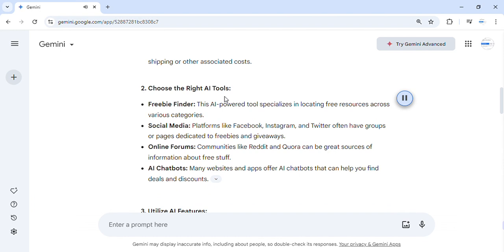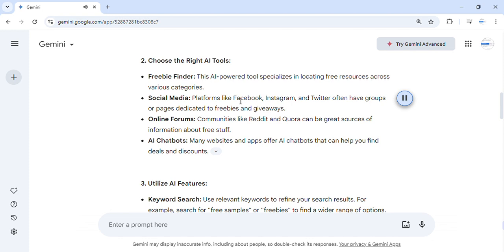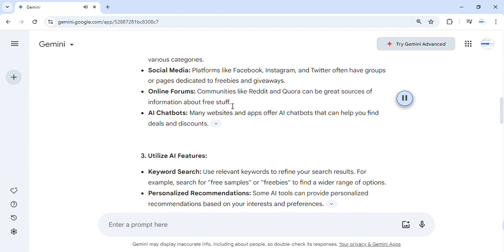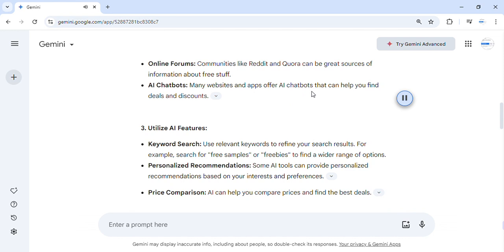Step 2: Choose the right AI tools. Freebie Finder is an AI-powered tool that specializes in locating free resources across various categories. Platforms like Facebook, Instagram, and Twitter often have groups or pages dedicated to freebies and giveaways. Communities like Reddit and Quora can be great sources of information about free stuff. Many websites and apps also offer AI chatbots that can help you find deals and discounts.